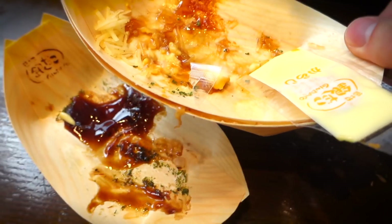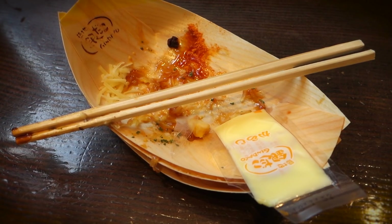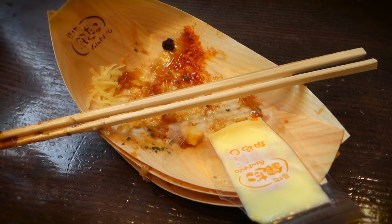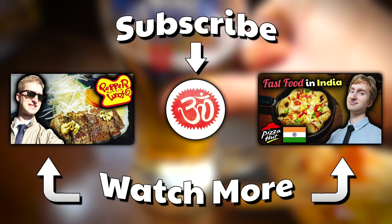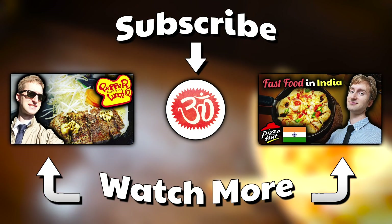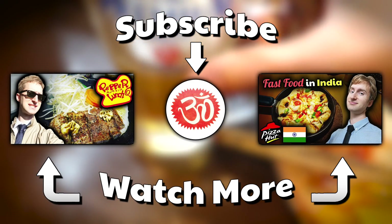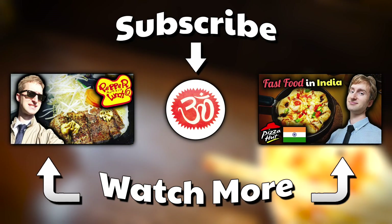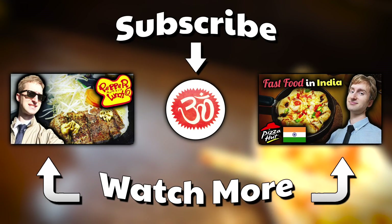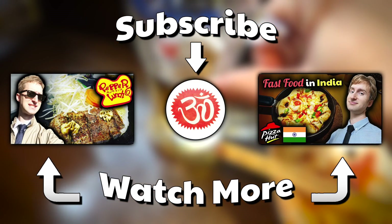Oh, and by the way, if you want to see some more Fast Food in the Far East, feel free to check out my previous episodes. I got a video about Japanese sizzlin' beef at Pepper Lunch, and I got a video about Indian Pizza Hut, just to name a few. I got those links down below in the description box. So leave a comment down below to vote on my next chow destination. And as always, thanks for watching — let me know what y'all think.